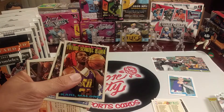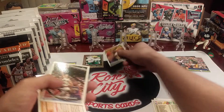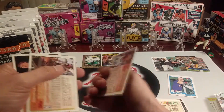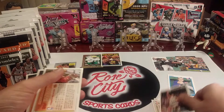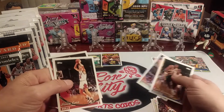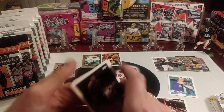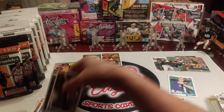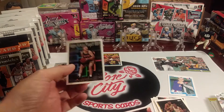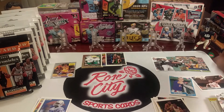Ooh, here's a Karl Malone Future Scoring Leader insert — very nice. Good way to end this rip with a pack that has some inserts and usually a rookie card or two. Steve Kerr and Carl Herrera — that was awesome. Had two inserts, one of them being a gold. Very cool. And a Patrick Ewing. Get some of these sleeved up on the display.